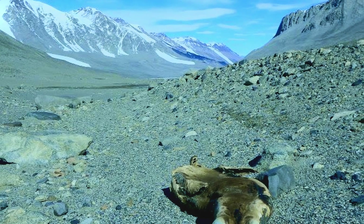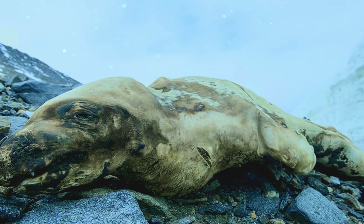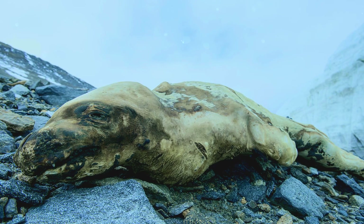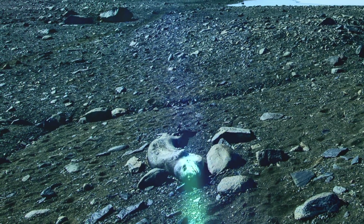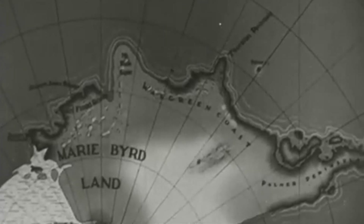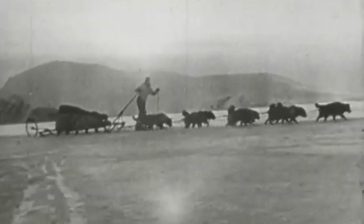The discovery of mummified seals in Antarctica has puzzled scientists and sparked curiosity since their initial findings. The puzzling remains have been found in some of the most unexpected and remote locations across the continent. The mummified seals first came to light during the dawn of the 20th century, as intrepid explorers embarked on daring expeditions into Antarctica. Pioneering adventurers, including Robert Falcon Scott and Ernest Shackleton, unexpectedly encountered preserved seal remains far removed from the ocean's embrace.